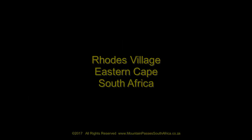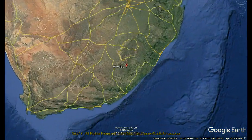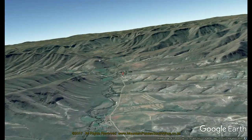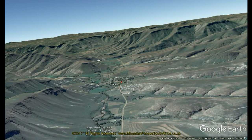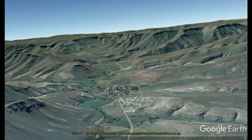Tucked away in the Eastern Cape Highlands, on the border with Lesotho, Rhodes Village exudes a timeless charm and beauty. This Victorian-era village, declared a conservation area in 1997, is surrounded by pristine rivers and magnificent mountains. It's the ideal getaway for adventure lovers and for those seeking a break from the stresses of big city life.